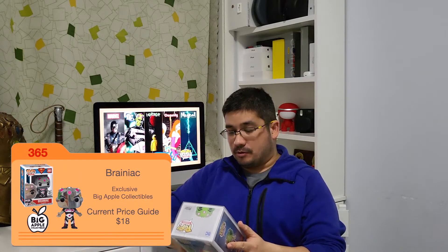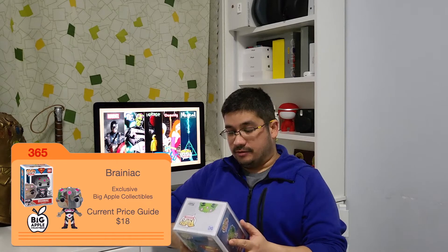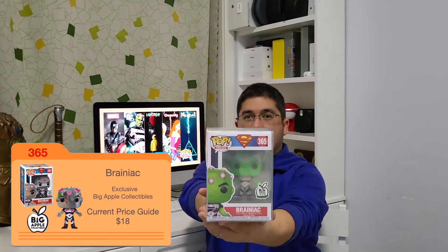It's another sorter, which is always great, and another bubble wrap — no plastic film this time. It is Brainiac, a Big Apple exclusive right there. Brainiac!